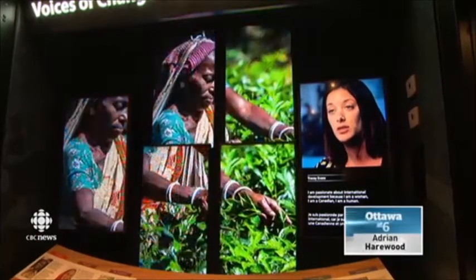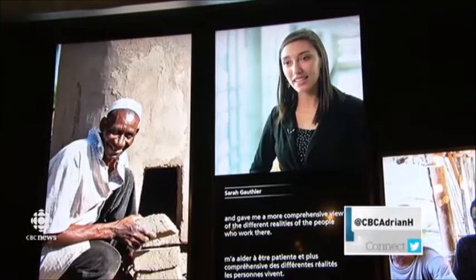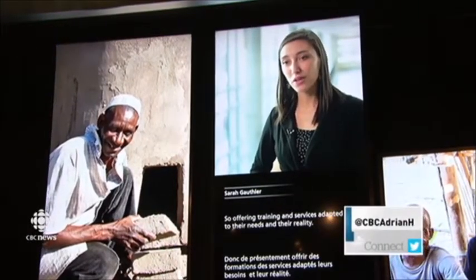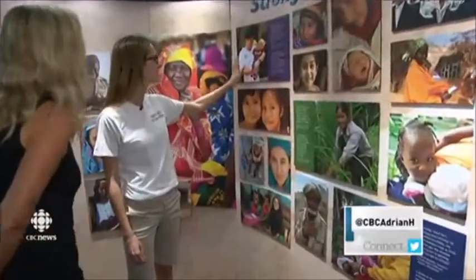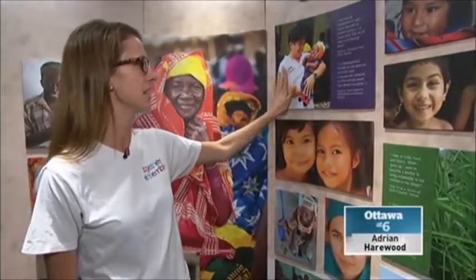The exhibition is designed to show young people that although the problems may be big, small actions can have huge impacts. Stephanie Larocque is the exhibition's tour manager. That's why we visit a lot of the high schools and colleges and universities, because these guys are the future generation and we believe that if we can get a lot of people inspired to take action, well, we're just going to have a better world.